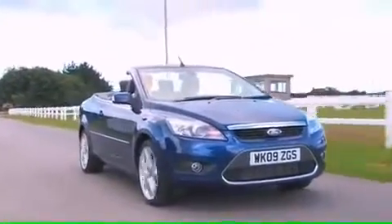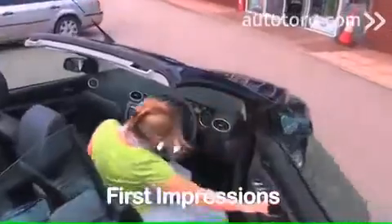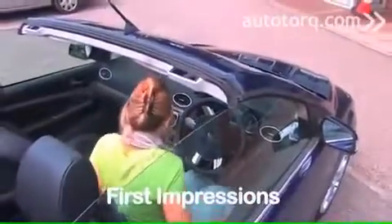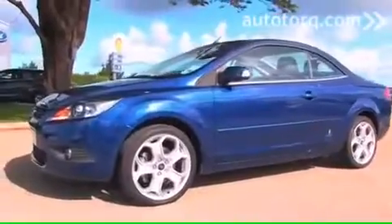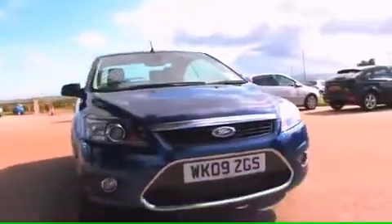I drove the Ford Focus Cabriolet and I'm looking for something that's really easy to handle, that's nice. With a Cabriolet, I would want something that's sporty and not too heavy, and I found all those things. I quite like convertibles — I love that you can have the roof open.